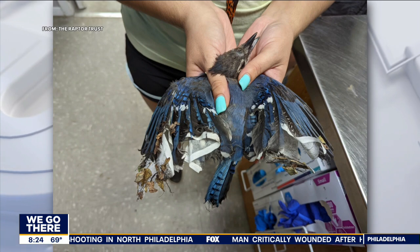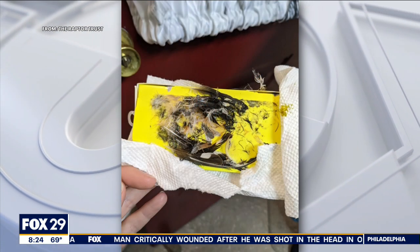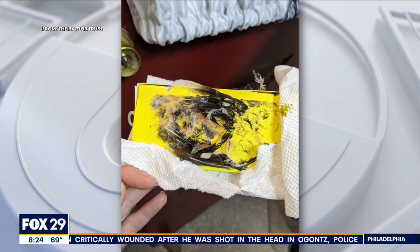Check out these images. Sadly, these are birds that were caught in the popular glue traps that people are now using. Some are even dying from their injuries.